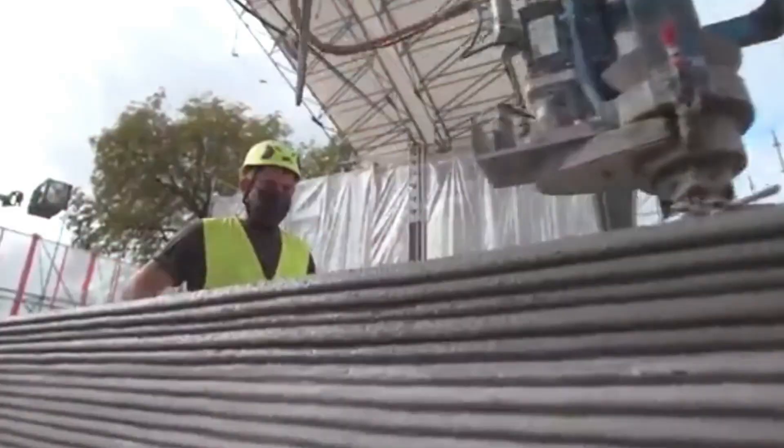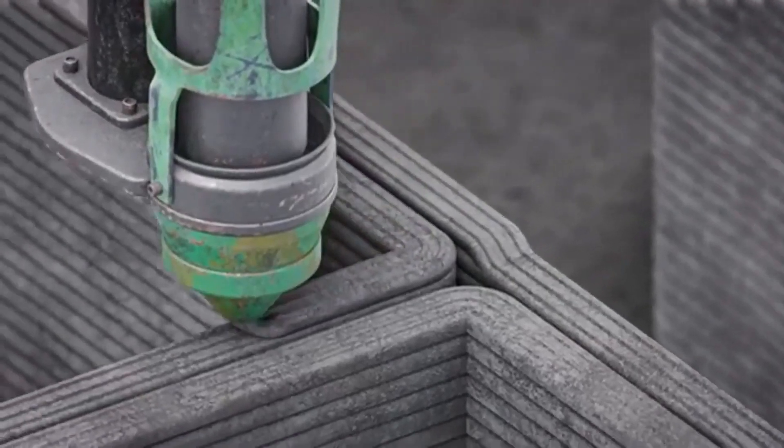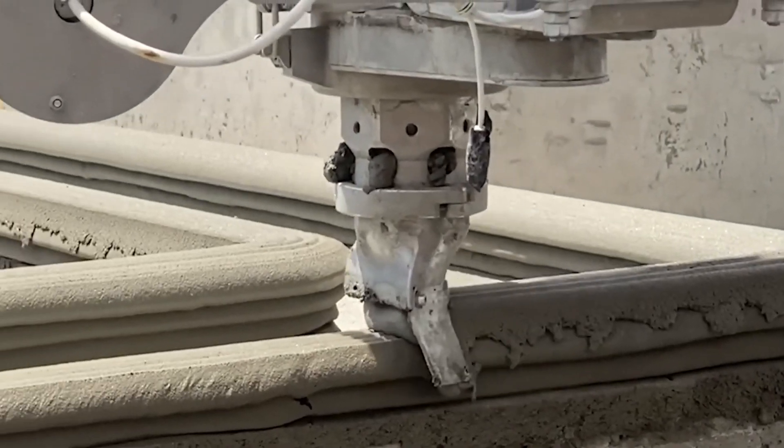Whether it's for disaster relief, affordable housing, or futuristic urban developments, the 3D House Printer is transforming the way we think about construction. Imagine a world where housing crises are solved with the push of a button — this technology is making it happen.